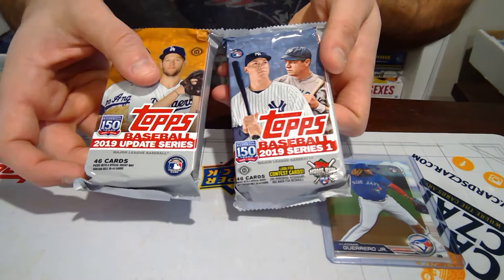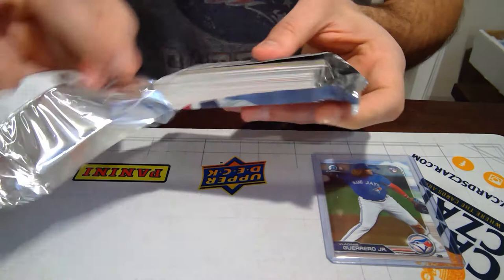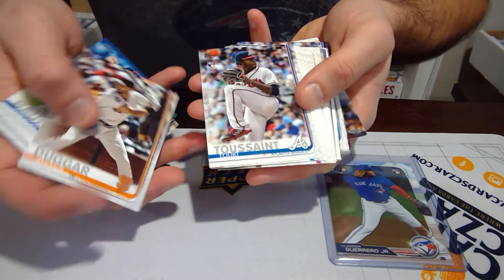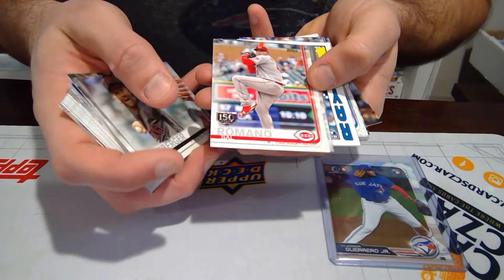We're down to 2019 Update and 2019 Topps Series 1. Let's see if we get anything big here. Justin Turner, Paxson James, John Gray, Angels, Yankees, Blue Jays, Charlie Morton. This is a 150 Years parallel. I don't think there's anything too special about that. Miguel Cabrera. The Albert Almora foil card. And Jake Bowers rookie.